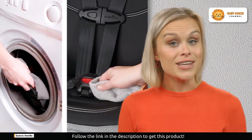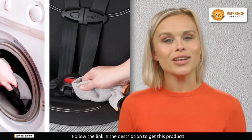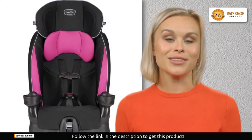Integrated cup holders with a flexible strike design keep their drinks and snacks within easy reach, adding a touch of convenience every time.